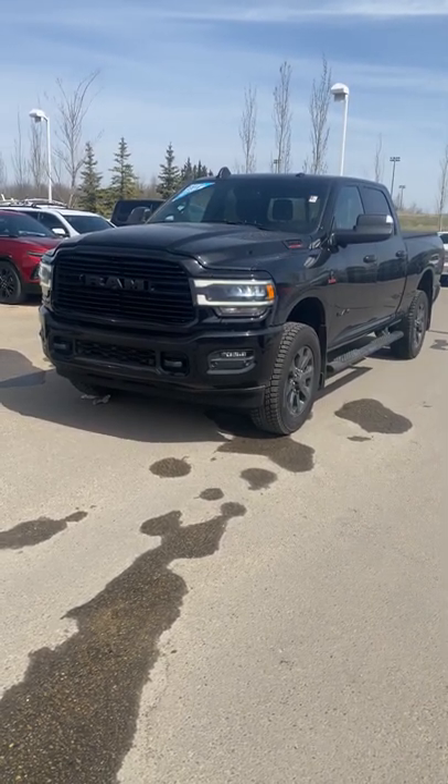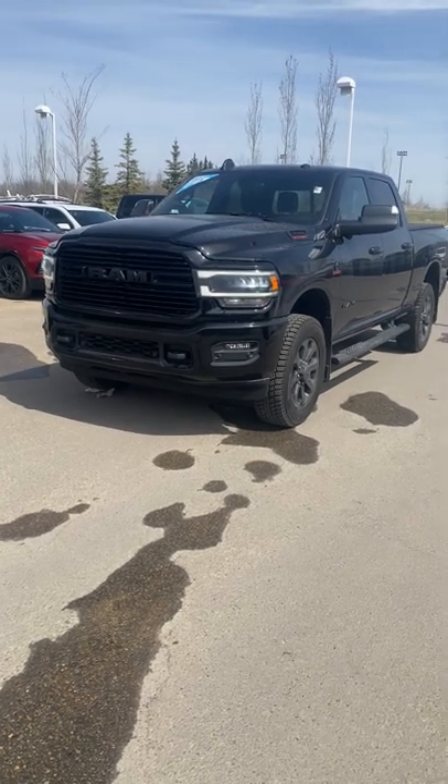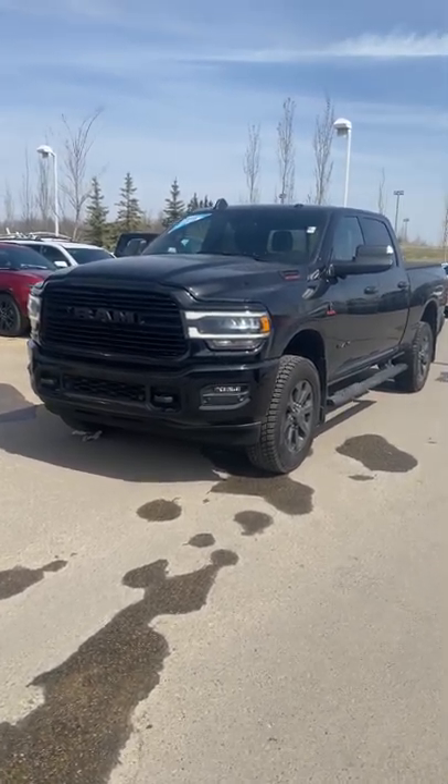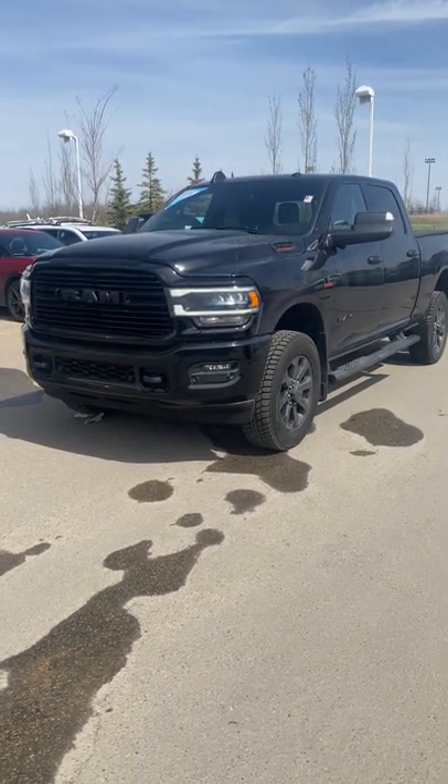Hey Brent, it's Brendan Kemper down here at Sherwood Park Chevrolet. Just wanted to step behind the camera here and send you a video on that beautiful 2019 Ram 2500 HD Bighorn.